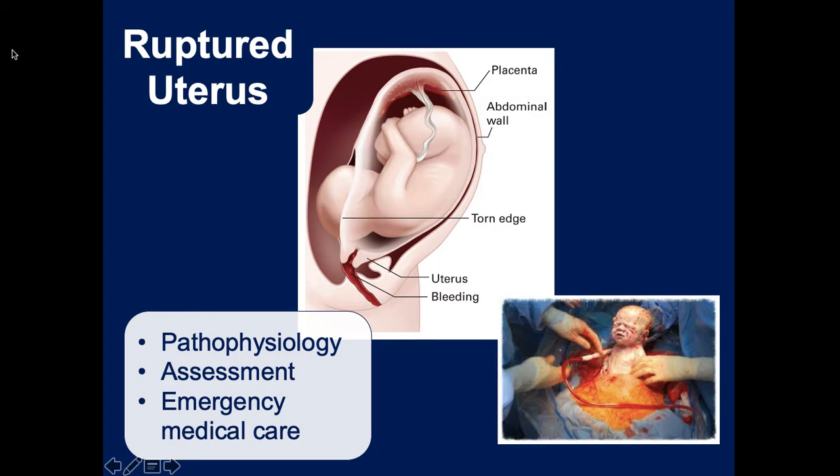Even though normal birthing contractions are painful, uterine rupture is apparently excruciatingly painful. If you look at the pregnant patient's abdomen, it's normally very symmetrical and spherical; if the baby is pressing through the uterine wall, you'll see an uneven, bulgy-looking protrusion. These patients will be screaming in agony. You need to take them to a hospital with surgical capabilities and a labor and delivery department, and drive fast.